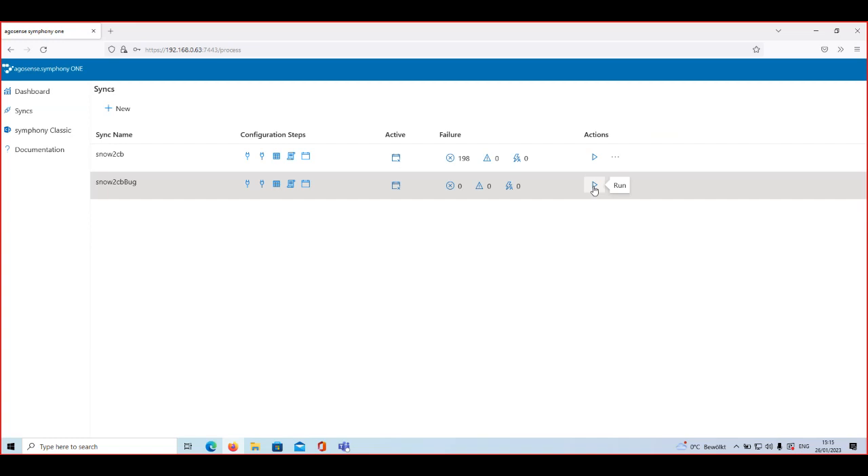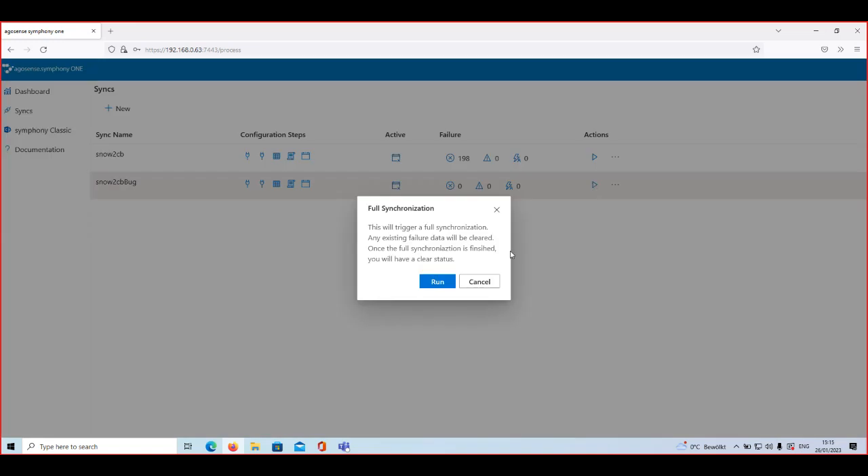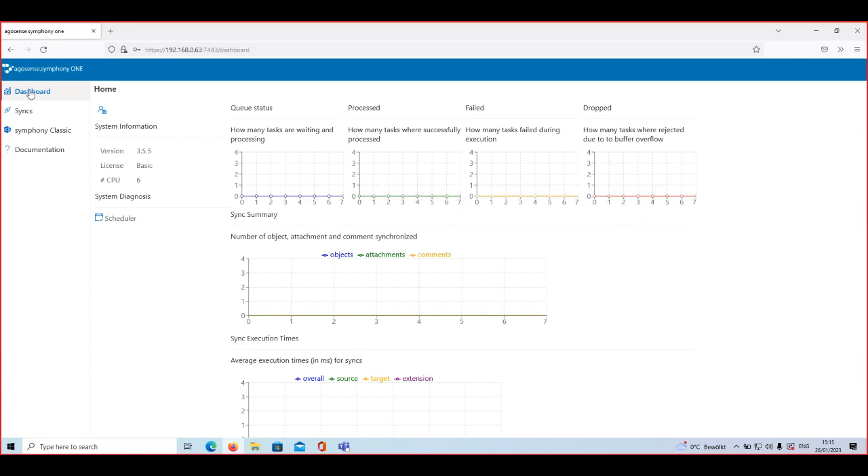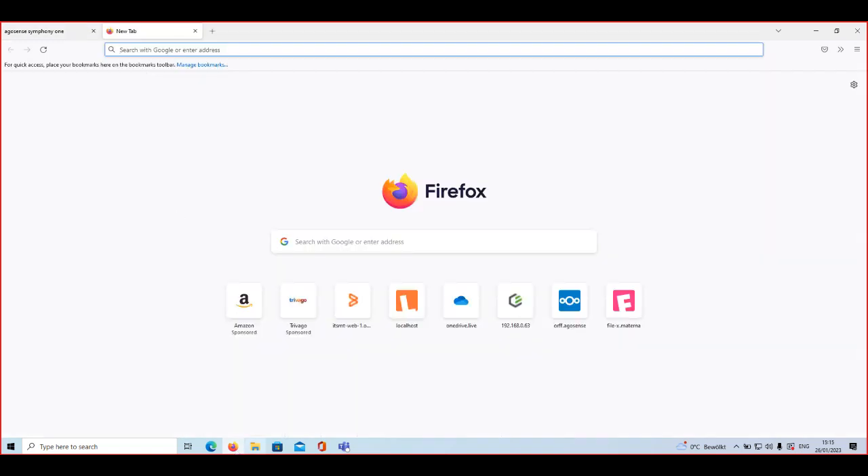If you want to synchronize something very urgently, you can come to the UI and simply click the Run button, which triggers a synchronization in the background. This is how a setup of a synchronization between ServiceNow and Codebeamer works in Symphony. As you saw, the synchronization setup itself was pretty straightforward — there was nothing much that we needed to do. Let me then log into the respective tools so we can see what is going on.